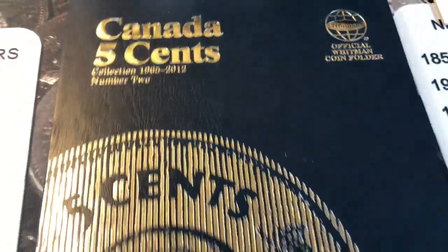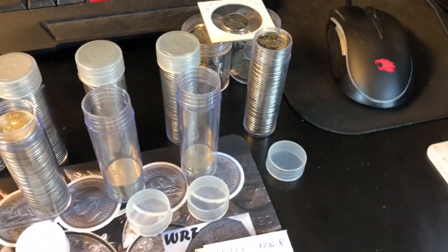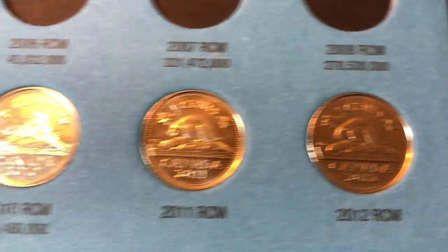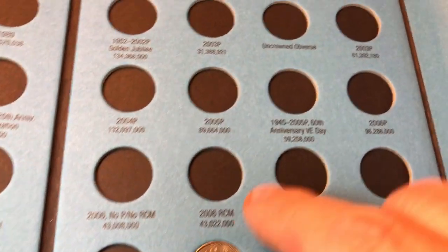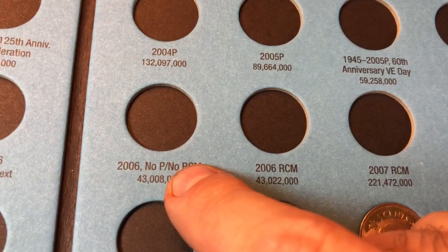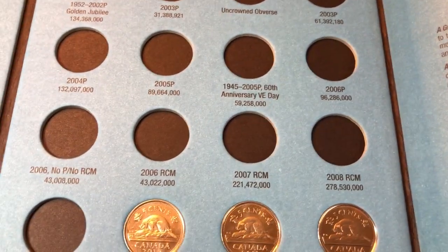For sake of time, I'm going to start with the most modern ones and work my way back. Starting with this book, 2012 and backwards. I only needed 2010, 2011, and 2012 - anything past 2012 the book doesn't hold - so I picked the best of each. The RCM stands for the Royal Canadian Mint; they got rid of the P logo in 2006, and the 2006 P transitioned into the 2006 Royal Canadian Mint mark. Some were struck with no P and no RCM, so we'll be checking for those as well.